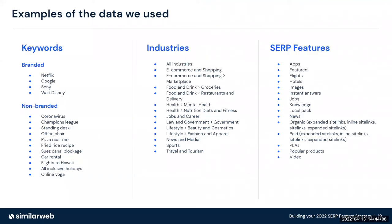When we talk about branded keywords, we basically mean they have a direct association with a brand — for example, Walt Disney. Whereas non-branded keywords can apply to multiple businesses, for instance, office chair or standing desk. Some of the industries we looked at include e-commerce and shopping, news and media, and travel and tourism. We also analysed SERP features that range from things like apps, flights, local pack or maps, as well as videos.